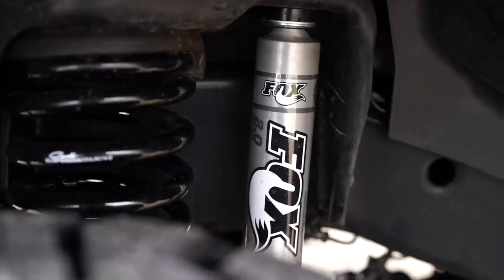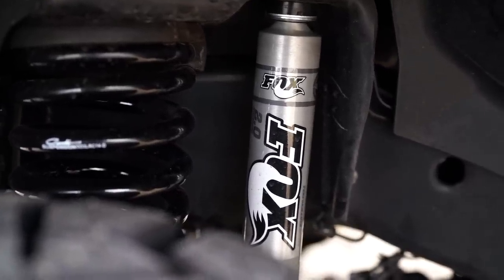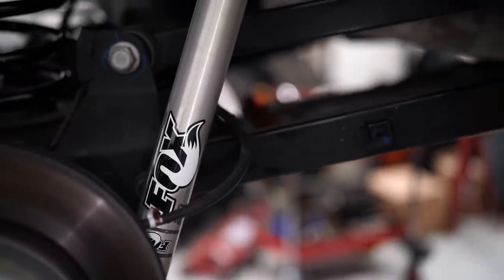The commuter system is a Fox 2.0 non-reservoir IFP shock — a shock built by Fox, but tuned to Carli's specifications. So the commuter system: first and foremost, so many people ask — it says on their website — this is not for off-roading.